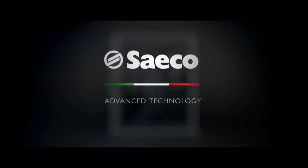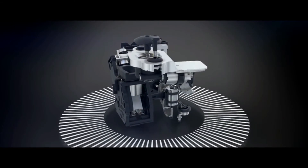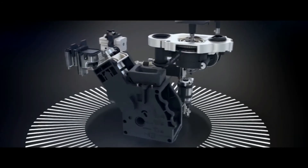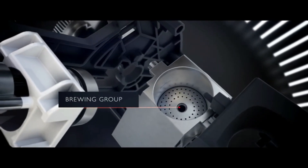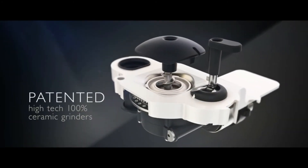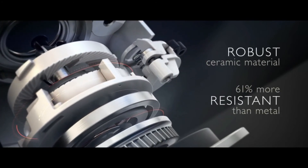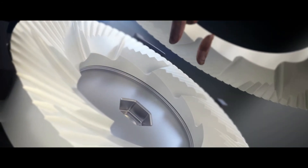Number 2: Saeco Pico Baristo AMF Automatic Espresso Machine. Pico Baristo is a premium compact machine which spoils coffee lovers with quality and variety. Via the user interface you can choose from a wide choice of specialties at one touch. With the AquaClean filter you can enjoy up to 5,000 cups of coffee without descaling — simply replace the filter when prompted. With the beautiful backlit display, you can easily enjoy a multitude of specialty coffees at the touch of a button, including velvety froth at one touch with the automatic milk frother.